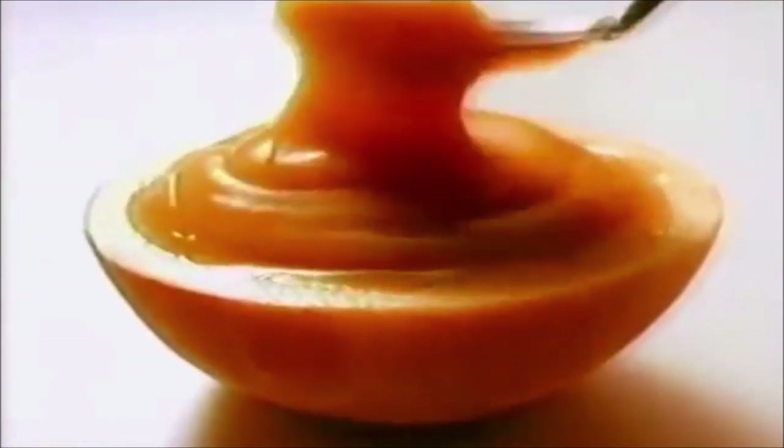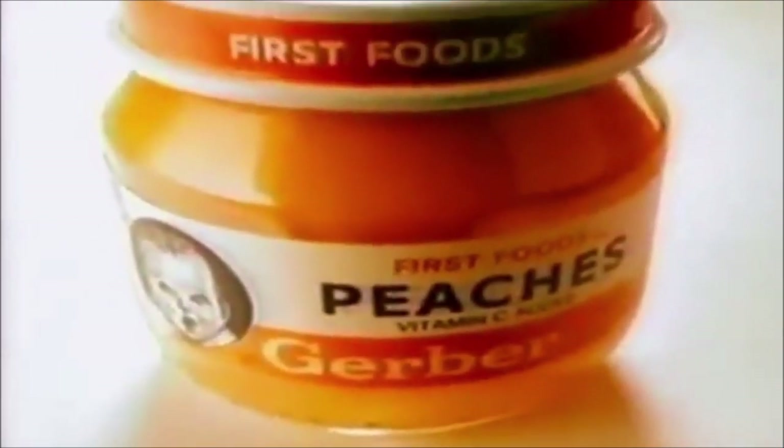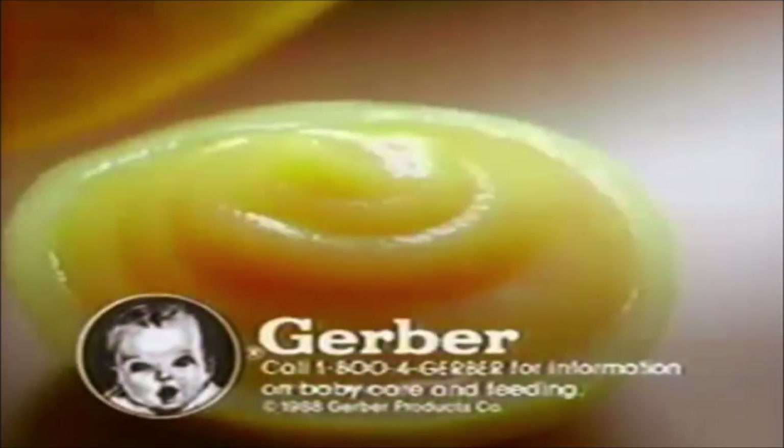Gerber presents the first peach your baby will ever eat. A 100% natural baby food so smooth it's just for starters. First Foods, fruits and vegetables, made extra smooth for the first few weeks of eating. No artificial colors, flavors, or preservatives. No added salt or sugar. No modified food starch. It's pure and simple. First Foods, fruits and vegetables — smooth, natural, and of course, from Gerber.